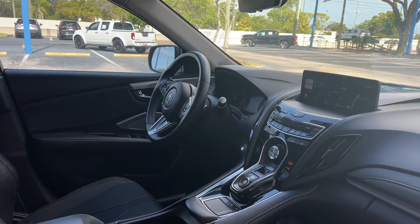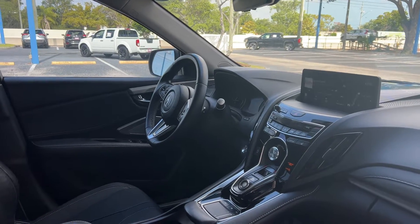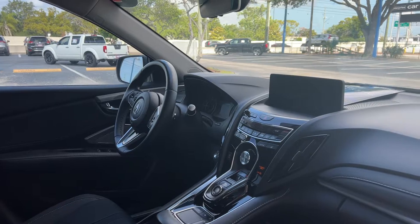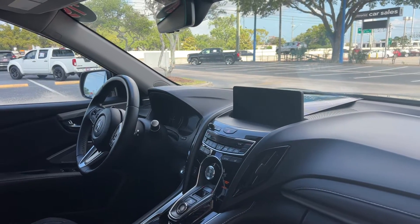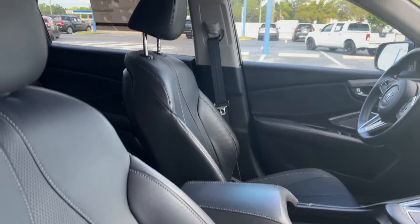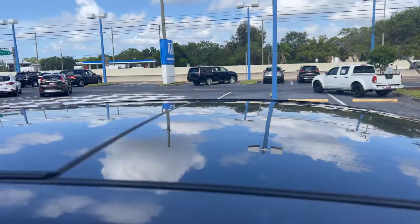Dual power seats, power windows, locks and mirrors, leather wrapped steering wheel, paddle shifters, Bluetooth for your cell phone, push button start, electronic climate control, traction control, USB for your phone, and heated seats.